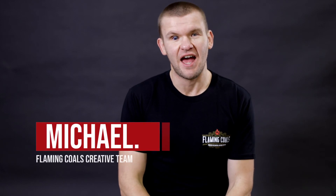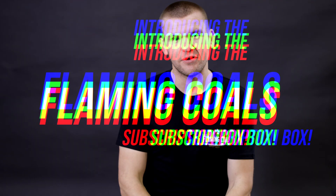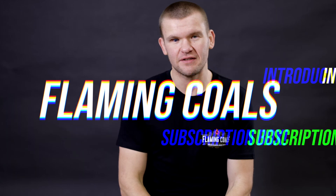Hey team, Michael from Flaming Coals here, and I want to introduce you to our new product, the Flaming Coals subscription box. It's going to take your barbecue game to the next level.